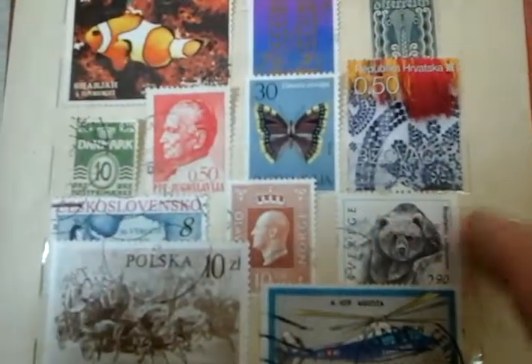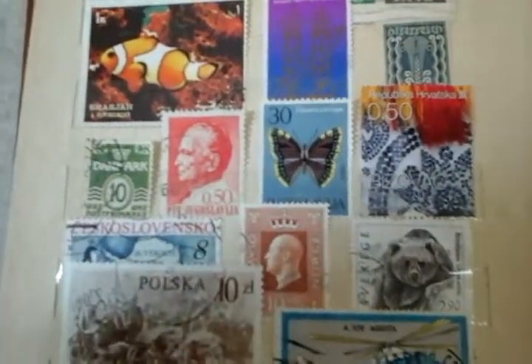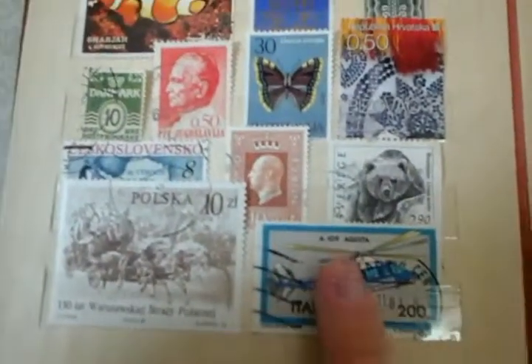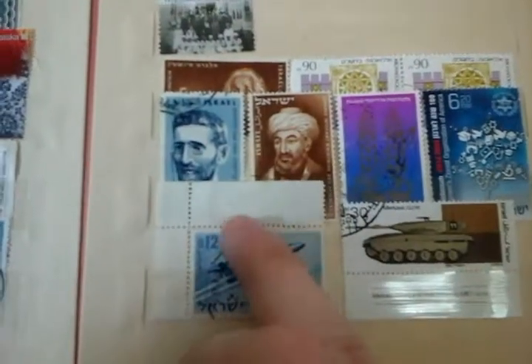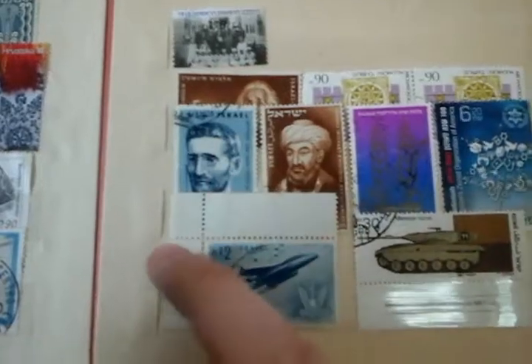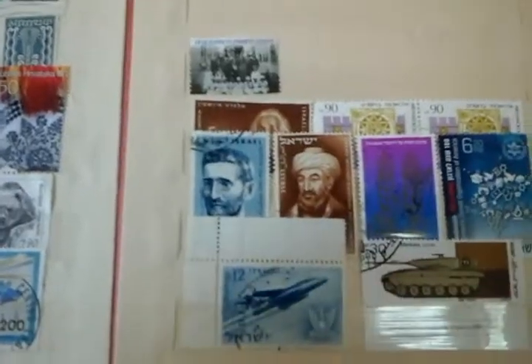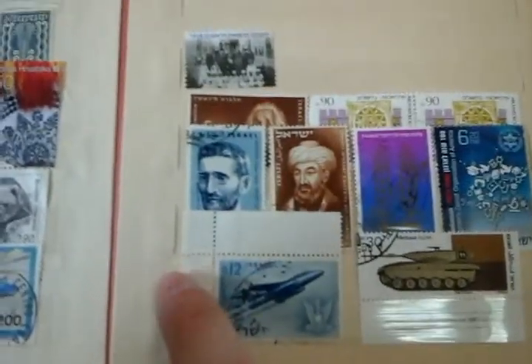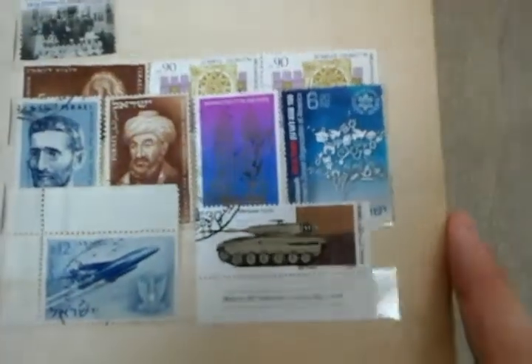Here we have Sweden — cool polar bear — Norway, a Czechoslovakia expedition to Antarctica I think. Really nice Italy one, I like the helicopter. Polish one, big and colorful. Here's an Israeli one — actually these are all Israelis, but this one I think is specifically valuable. I mean, this is very old — old Israeli stamps in total just have a little bit of a better premium. It's got the leftover stuff here. Very cool, simplistic design. I like this — this is the Merkava tank. It's very cool looking.